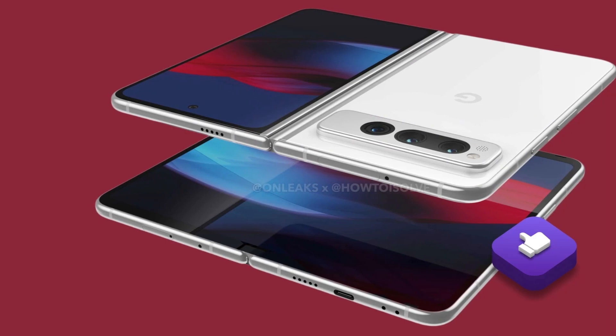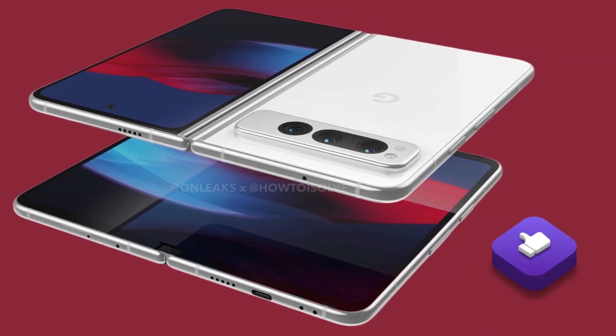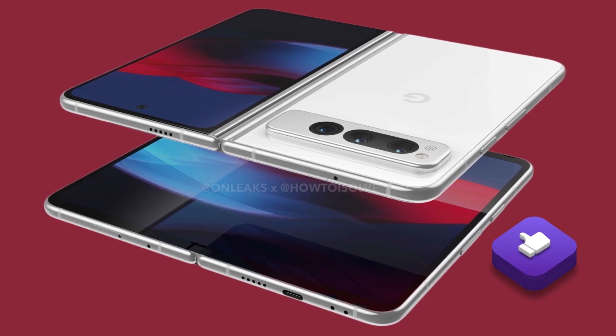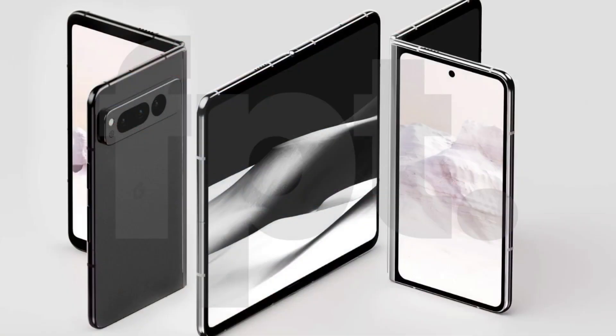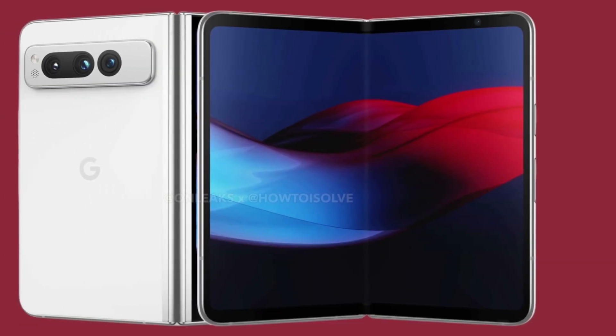The Pixel Fold is expected to be released in May 2023, but the phone-tablet hybrid will not be cheap. According to early reports, Google intends to charge $1,799 and up for the Pixel Fold. Told you, it's not going to be cheap.